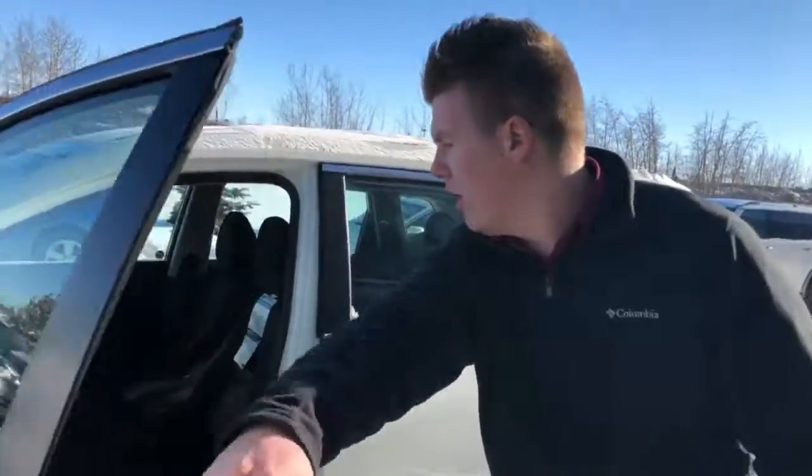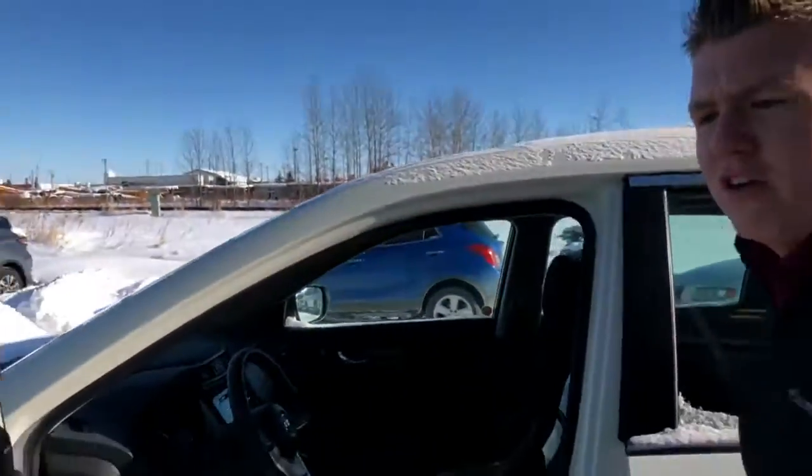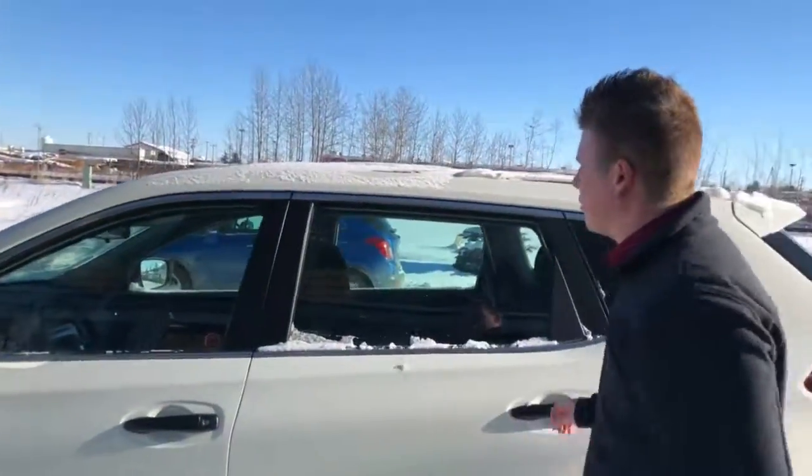If you take a look inside, beautiful cloth in this one. The seat is adjustable, height adjustable as well. Buttons on the steering wheel for ease of access. Heated seats, Bluetooth, backup camera.